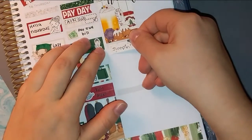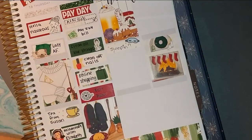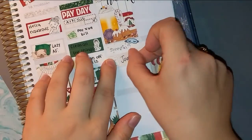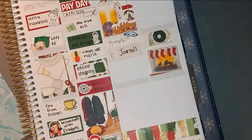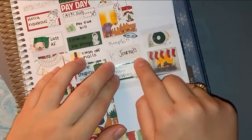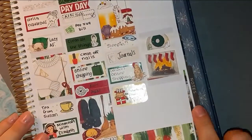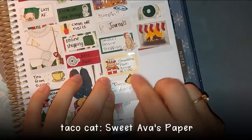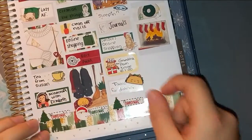Moving on to Saturday. The first thing I'm marking is that I slept in — I slept until like 11 o'clock, which I never do anymore. I wrote in my journal. I did some more online shopping. My grandma's Christmas gathering was this day, but I couldn't go because I was still sick. We ended up having tacos for dinner, which were quite delicious. And it was seven days until Christmas!